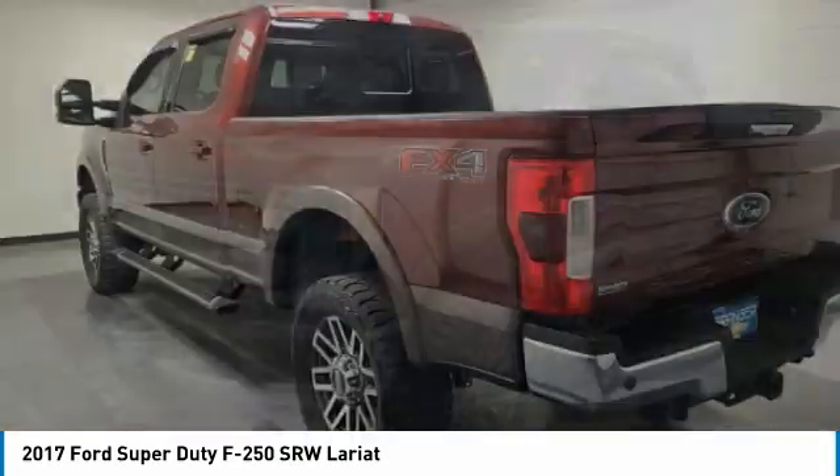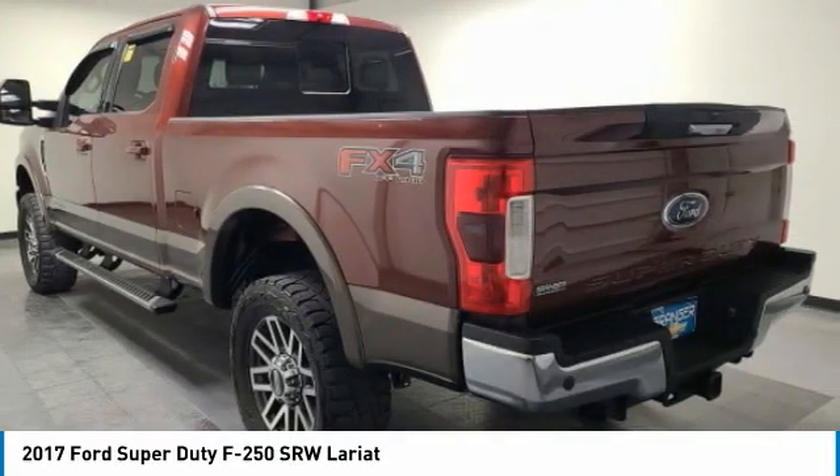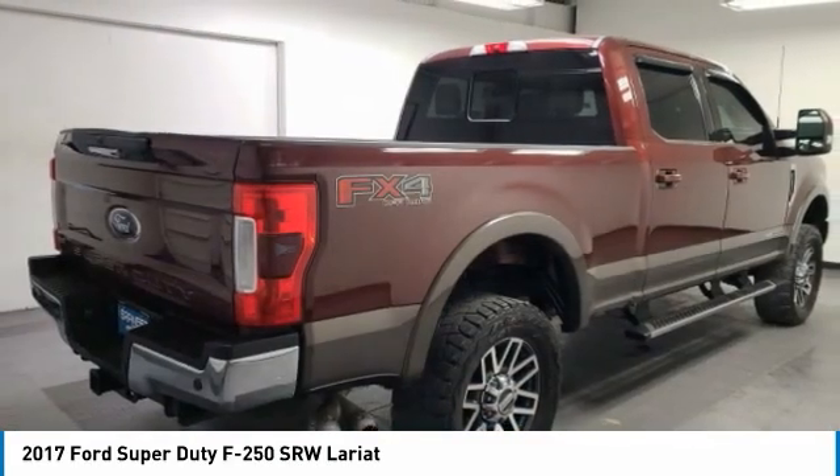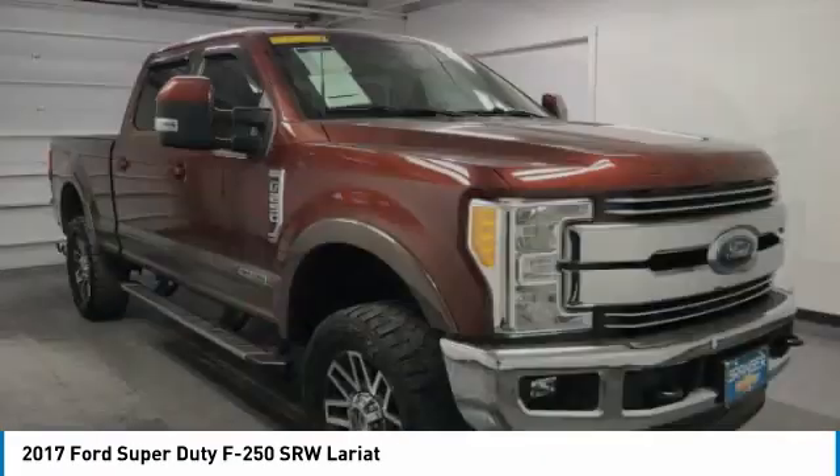In 2017, F-250 Super Duty: head-to-head fuel efficiency, head-to-head towing, head-to-head torque. Ford F-250 Super Duty.